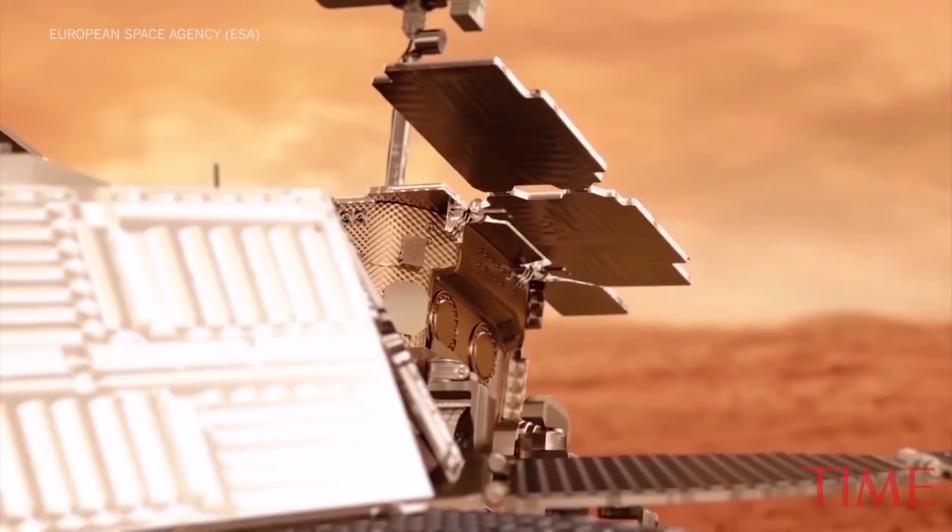Our rover will be almost fully autonomous and driven that way most of the time. The reason is because the time delay between Earth and Mars can be as much as 20 minutes, so it's either not safe or not particularly efficient to drive it by remote control.